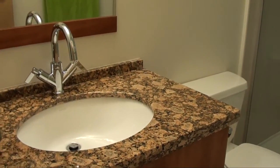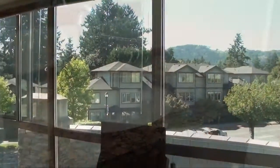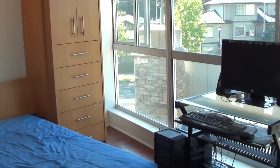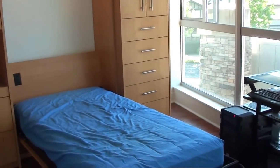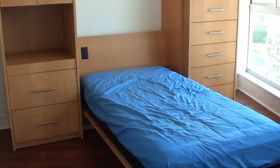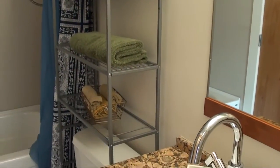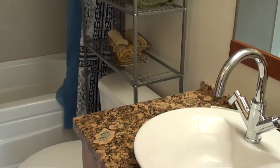The second bedroom features a built-in Murphy wall bed and a walk-in closet. There's plenty of storage space in this unit as well as a separate storage locker and secure underground parking. The second bathroom is a cheater ensuite to the second bedroom and features granite counters and a deep soaker tub.